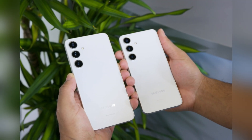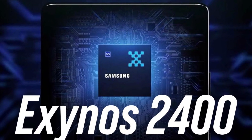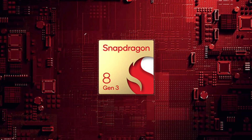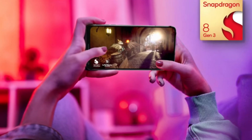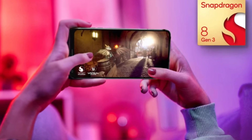This saw the Galaxy S24 and S24 Plus powered by the Exynos 2400 in most global markets, except for the US, Canada, and China, where they utilized the Snapdragon 8 Gen 3 instead. The Galaxy S24 Ultra, interestingly, featured the Snapdragon 8 Gen 3 in all regions.